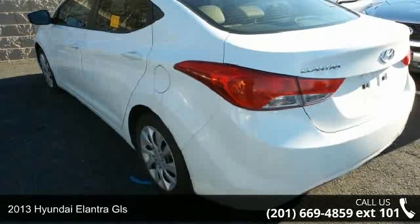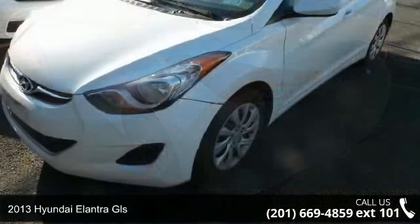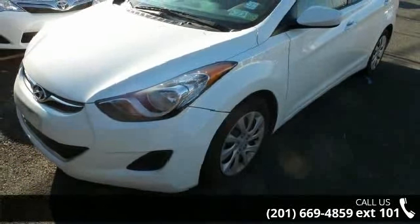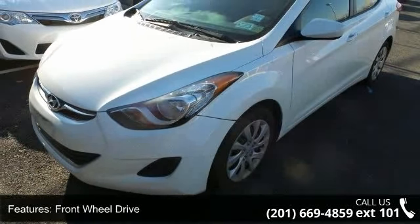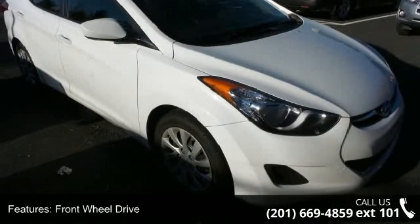Step into the 2013 Hyundai Elantra GLS. If you are looking for an automobile with great features, look no further. This vehicle comes with a reliable 4-cylinder engine connected to a smooth-shifting automatic transmission.